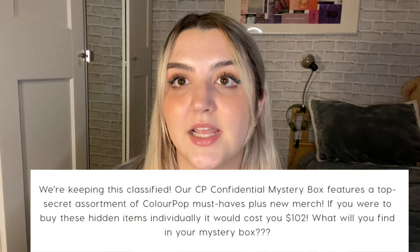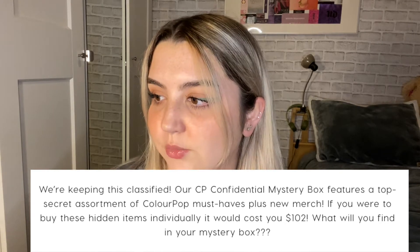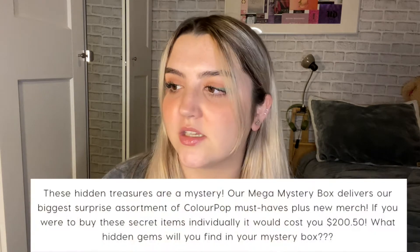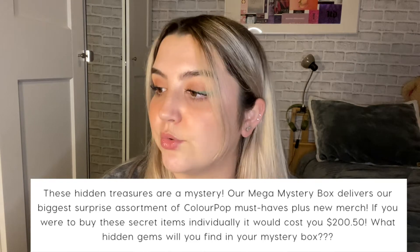The Secret Stash is the smallest one — it's a $29 box with a $61 full value. It doesn't say how many items, just that there's a hidden assortment of ColourPop must-haves plus new merch adding up to $61. The CP Confidential is $49 with a $102 full value. And the Mega Mystery Box is $89, giving you a $200.50 value.